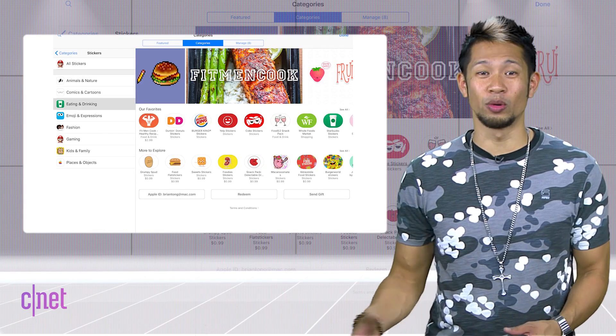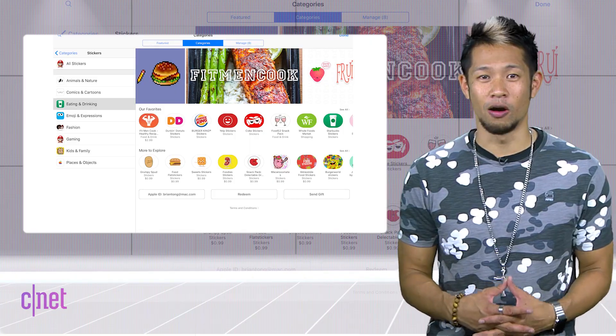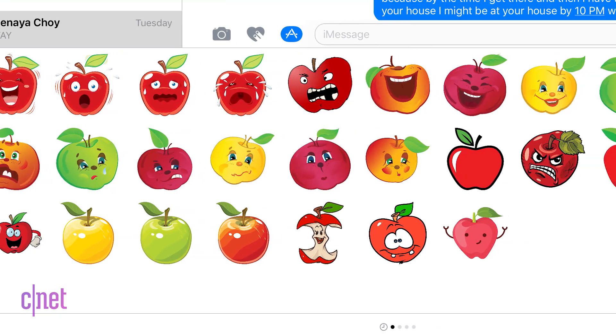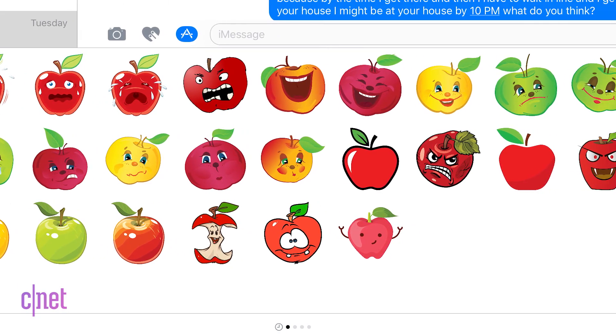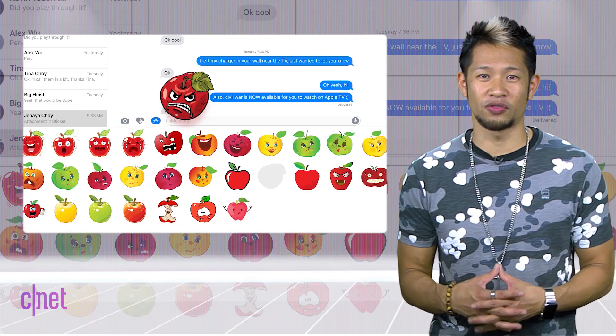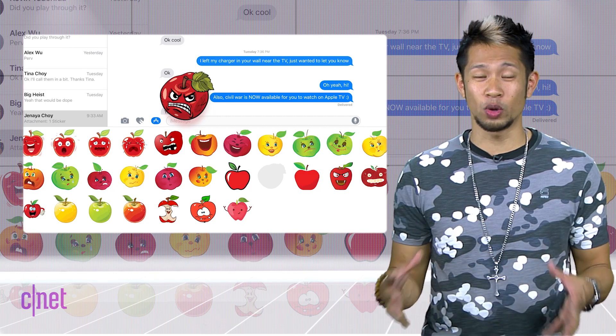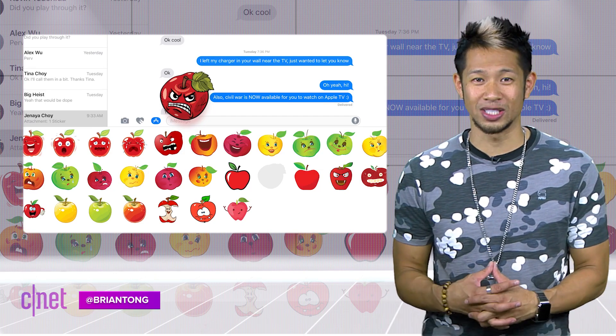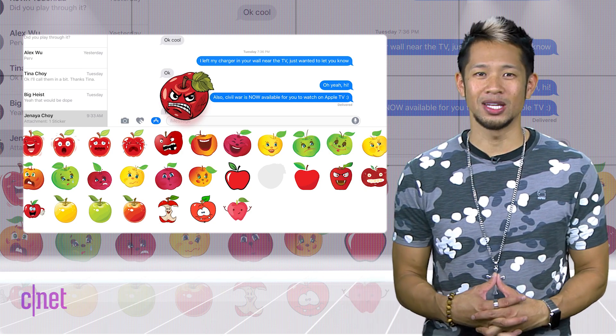But while you wait, I found a fun one that's perfect for the Apple Bite called Bad Apples, Good Apples — it's a bunch of stickers of apples ranging from cute to total D-bags. I'm giving away five codes for the sticker pack. All you have to do is tweet me at Brian Tong with a good apple and bad apple of your own for iOS 10 to win. I made it easy on you.